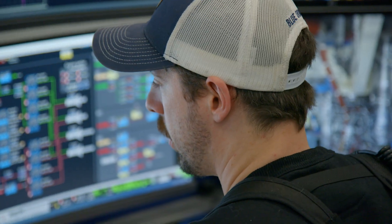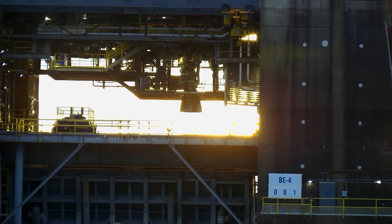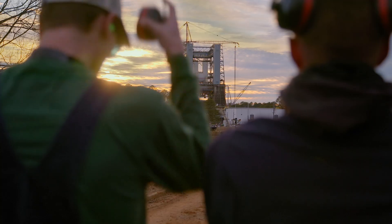EC is in autonomous mode. This test here is us finally being able to test the BE-4 in a vertical position, which we haven't been able to do before. Test director is go for test. For the last four and a half years, this team of 150 people have been renovating this test stand for this day.